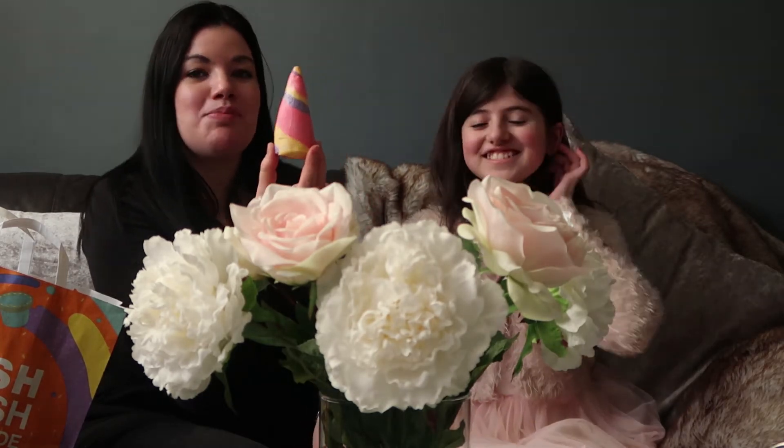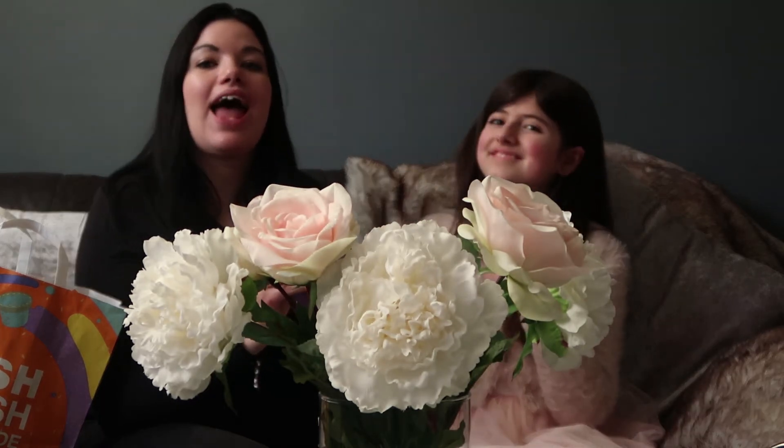If you guys would like to see us actually shopping in Lush and see all their products that they have on at the moment for Valentine's, I will leave a link in the description for you to check out that video on the Batista Vlogs, which is our main vlogging channel.